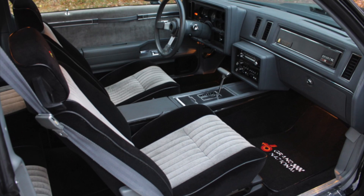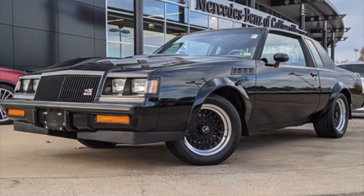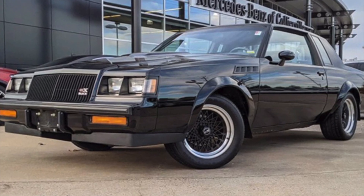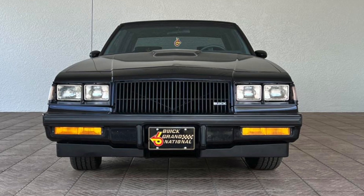Inside, the Grand National is just as stylish as its exterior. Overall, the 1987 Buick Grand National is a stylish and powerful muscle car that was sure to turn heads in 1987 and even today.